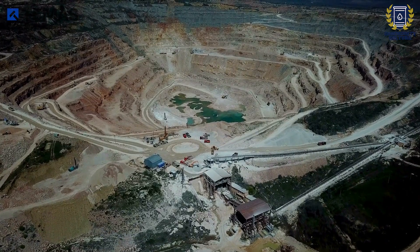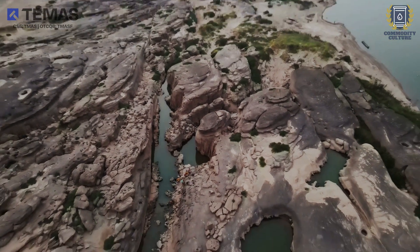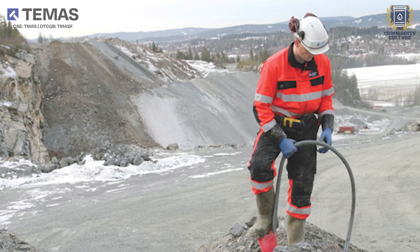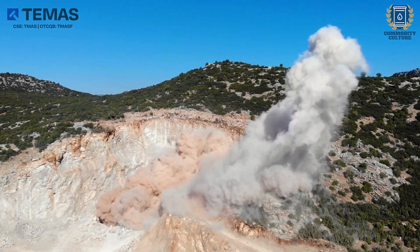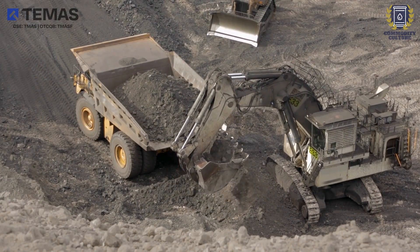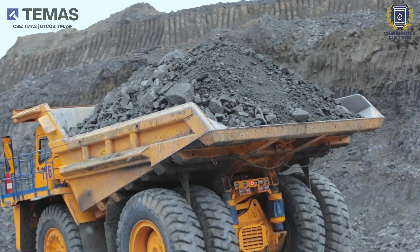Rutile and ilmenite deposits are generally mined by the open-pit method. Open-pit mining begins with a detailed geological analysis to identify optimal locations for titanium extraction. Drill rigs then bore precise holes into the titanium-bearing rock and explosives are carefully loaded into the bore holes. With stringent safety measures in place, the explosives are detonated, triggering a controlled blast that fractures the rock, dislodging vast quantities of ore and breaking it down into rubble. After the dust settles, workers move in to clear away the debris and load the blasted ore into trucks. The ore is then transported to a processing facility for refinement into titanium dioxide.